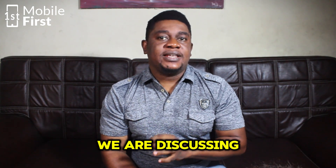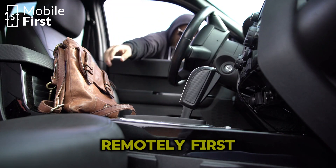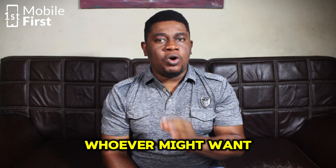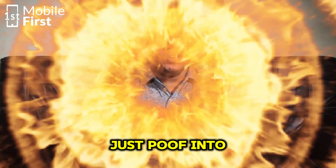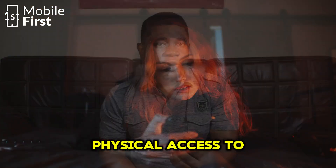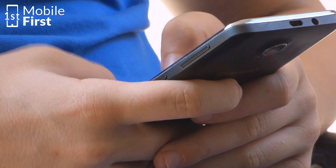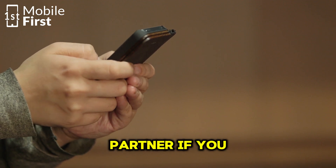In this video, we are discussing how to stop creeps or nosy exes from taking control of your phone remotely. First, how does this even happen? If you've seen other videos on the channel, you'll see that whoever might want to control your phone is not a magician — they don't just poof into your phone. One way they can do it is by gaining physical access to your device and manually setting up any app they want to use. This can be easily done by a friend or a jealous partner if you are not careful.